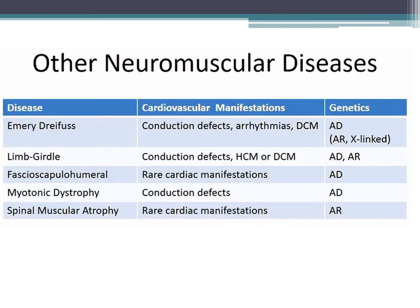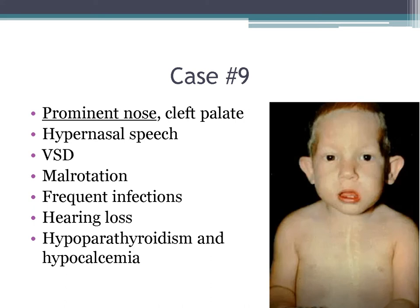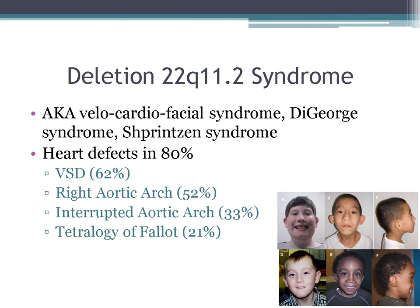Microdeletion syndromes cannot be detected purely by karyotype analysis — we need fluorescence in situ hybridization (FISH). Case 10: a patient with a prominent nose, cleft palate, hypernasal speech, VSD, malrotation, frequent infections, hearing loss, hypoparathyroidism, and hypocalcemia. This is 22q11 syndrome, also known as velocardiofacial, DiGeorge, or Shprintzen syndrome. Heart defects are extremely common, most commonly VSDs and right aortic arches.